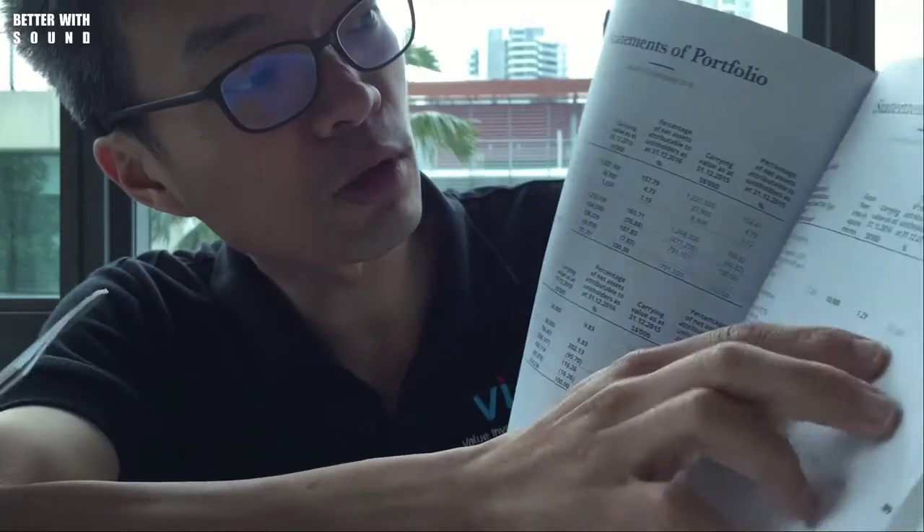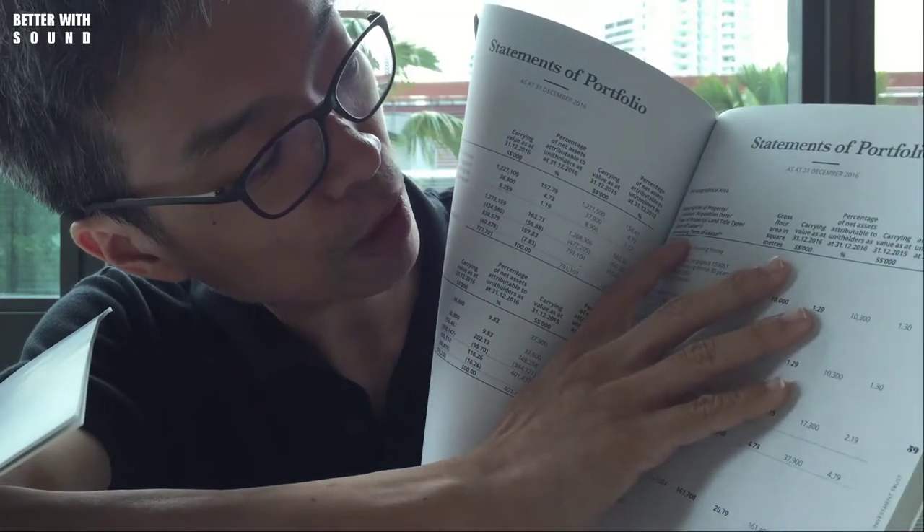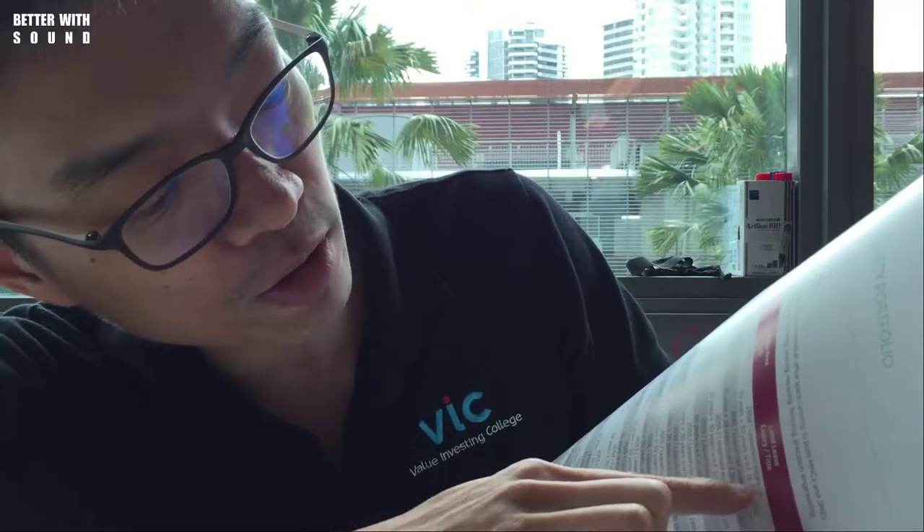For First REIT, they write down here in the statements of portfolio, and what I want to look out for is the remaining term of lease. For Cambridge Industrial Trust, they happened to put it in a much more fancy manner, and they write the property portfolio here — and it shows land lease expiry title.